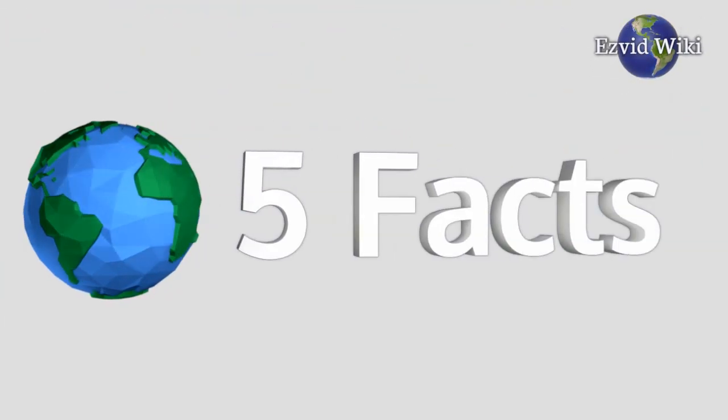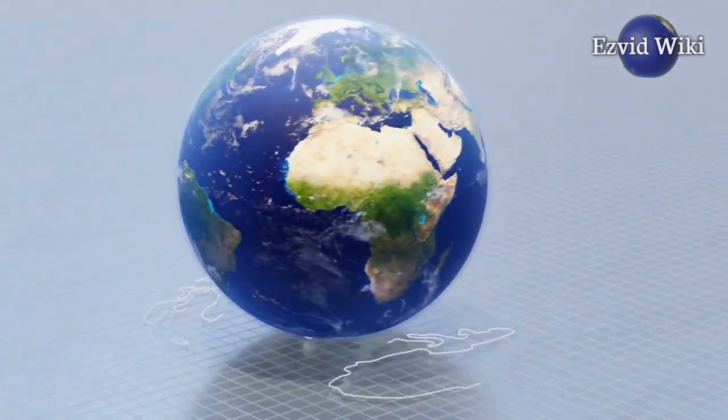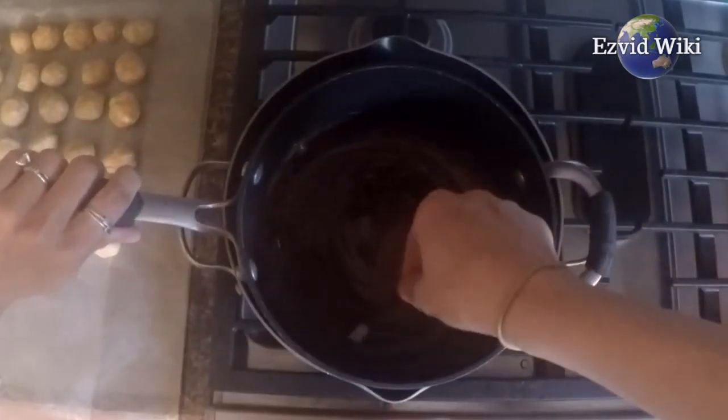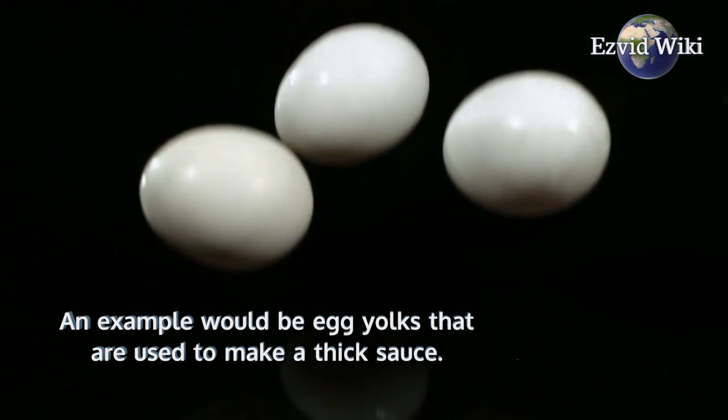These are the 5 facts you need to know about double boilers. Fact number 1: A double boiler is designed to slowly and evenly heat foodstuffs that require gentle cooking. An example would be egg yolks that are used to make a thick sauce.